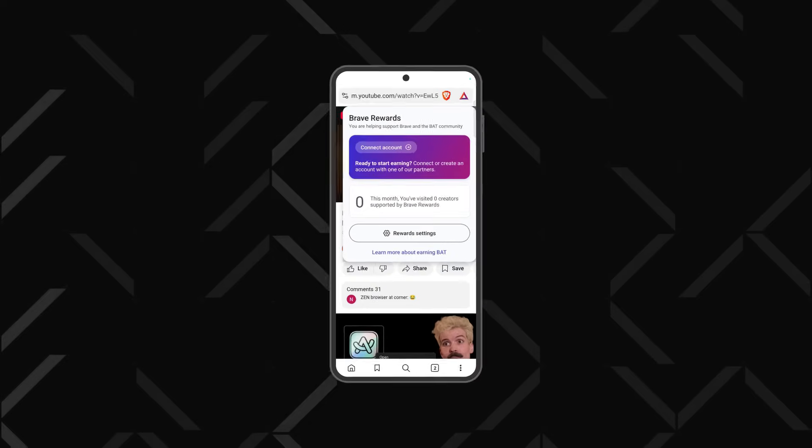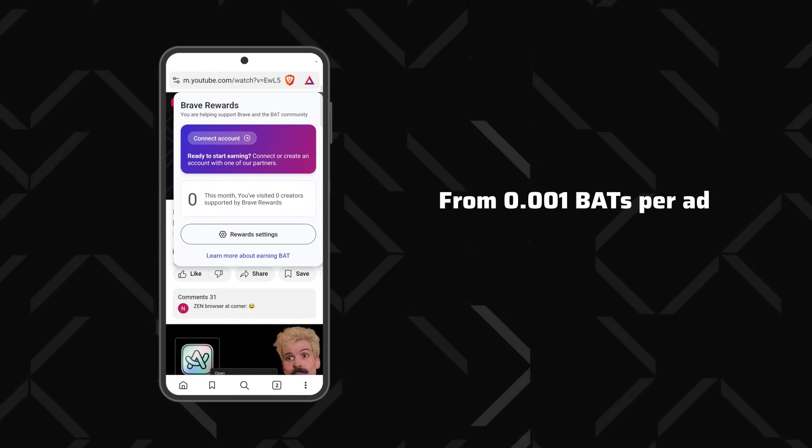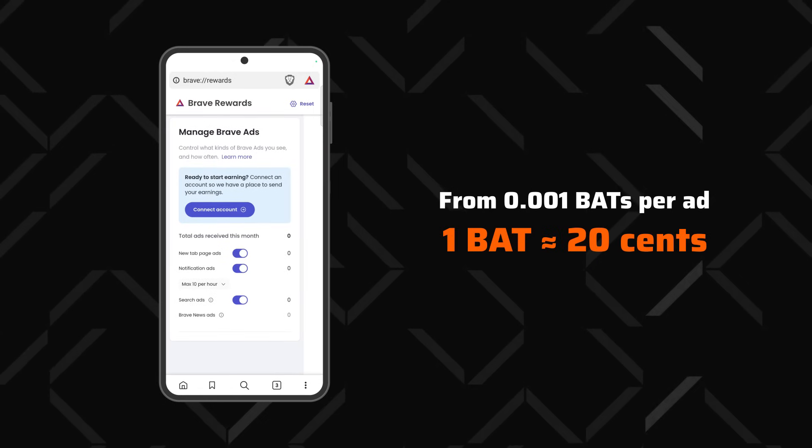That said, you can participate in the Brave Rewards system, which gives you a tiny Brave crypto payment for watching curated ads. It's kind of iffy, but it's optional, so I'm not too mad about it.